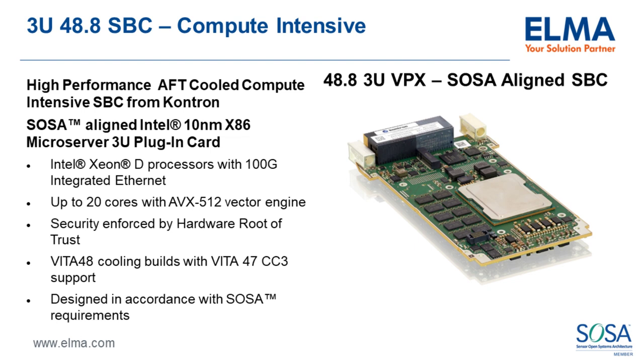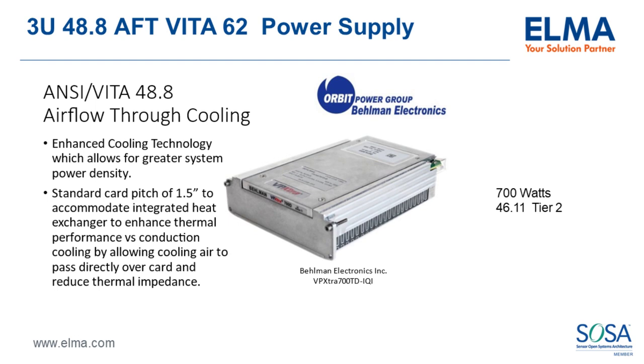Ethernet switches are also coming — both 40 and 100 gig, as well as hybrid switches expected by end of next quarter. The ecosystem is starting to fill out. Bellman has been working on power solutions, and power supplies need to match 48.8 capability. Bellman has joined the ecosystem with a power offering.